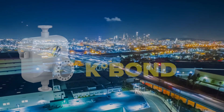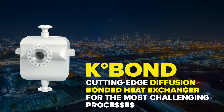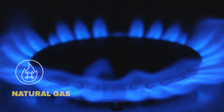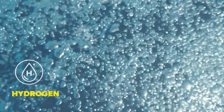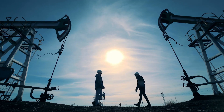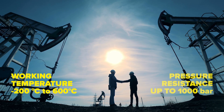Now we have taken a step further. We are proud to present K-Bond, our new cutting edge diffusion bonded heat exchanger for the most challenging processes and applications, including natural gas, renewables, hydrogen and supercritical CO2. K-Bond offers outstanding performance with a working temperature range from minus 200 Celsius to 600 Celsius.